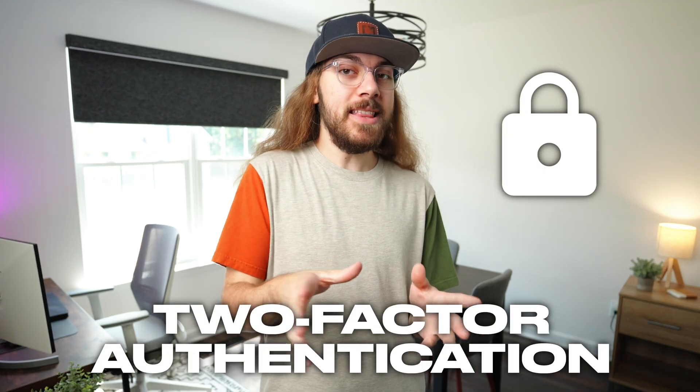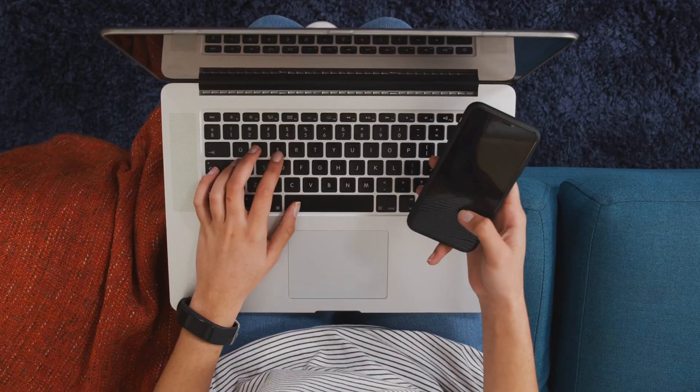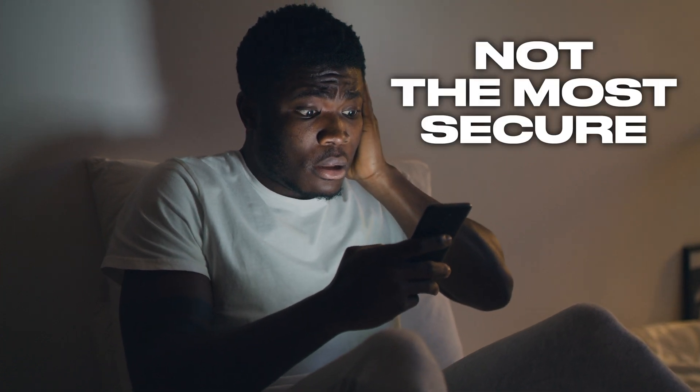Two-factor authentication. You've seen the aggressive prompts in apps everywhere asking you to enable two-factor authentication for your accounts. It's one of those painful aspects of security that we're all familiar with, but no one wants to deal with. Some of us use 2FA religiously, others ignore it because it's such a hassle. But what if I told you that two-factor authentication codes are not the most secure, and you should stop using it altogether?